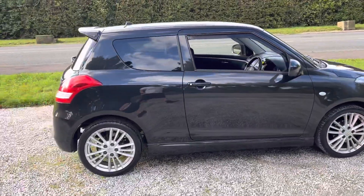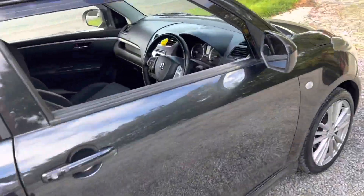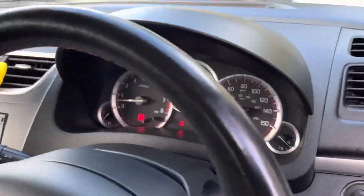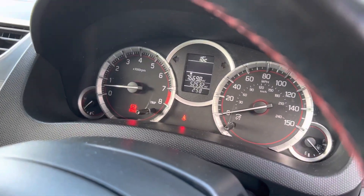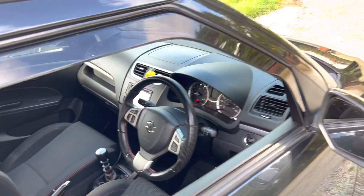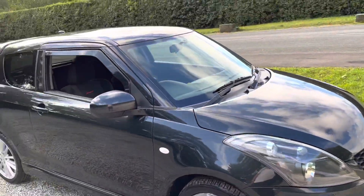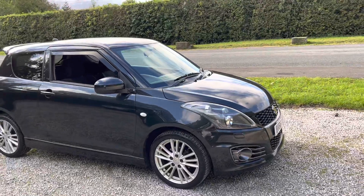It runs and drives really well. Low mileage car as well — it's just five years old and it's only done 52,532 miles from brand new, which really isn't bad at all. It has just had a service and an MOT as well, so you get that full peace of mind.